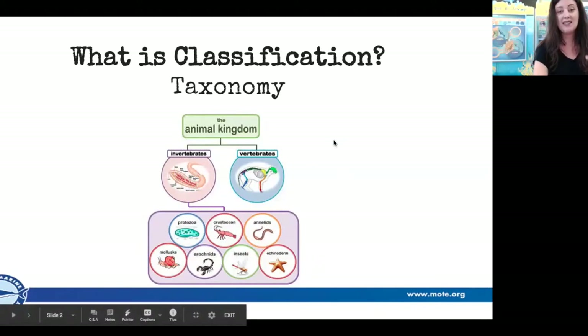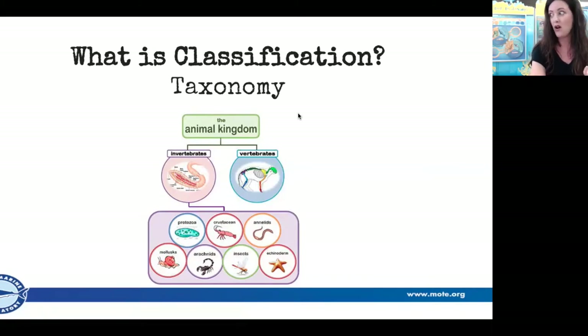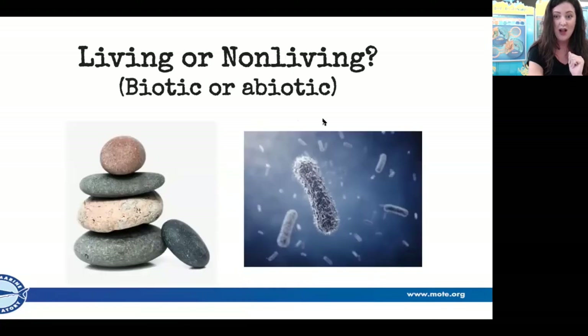We do have something in common with all of the animals we're going to learn today — we're all part of the animal kingdom. So the first thing, if you have a tray of random stuff, look and see what you think is living versus non-living. Here at Moat we use a lot of models, so if you're using a little plastic whale, it's non-living but it's simulating something that's alive.